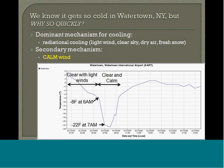What we figured out was that radiational cooling was the main mechanism. You need light and clear sky, dry air, and fresh snowpack. We also found a secondary mechanism: generally going from light winds to calm wind. When you had that change from just three or four knots to nothing, that's when you had your dramatic temperature drop. That was shown in several of the cases. If you had any wind at all, you'd get just a little bit of mixing and you wouldn't get those strong drops in temperature.